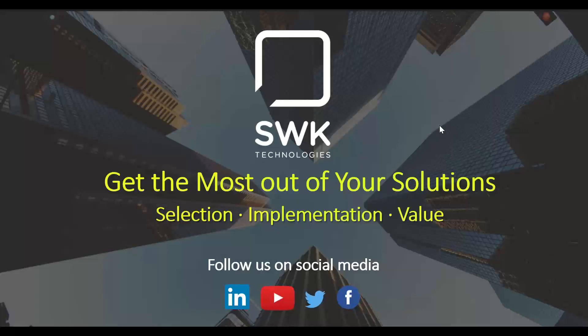The broadcast is now starting. All attendees are in listen-only mode. Hello everyone. My name is Julian Schaefer, and I'm the Marketing Coordinator for SWK Technologies. I'd like to welcome you to our webinar, Get More from Your ERP with Integrated Spend Management, presented by Stanton Jandrell and Jesse Byam of Fraction.